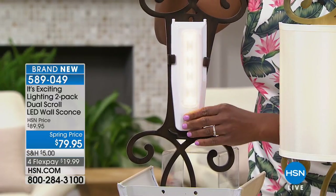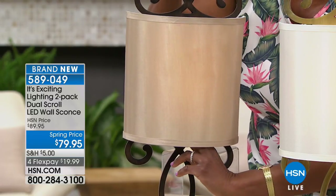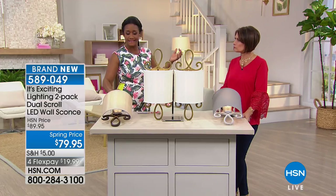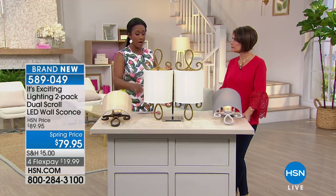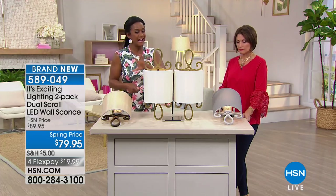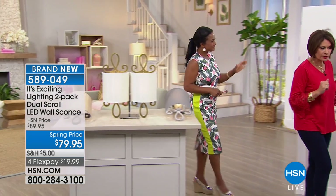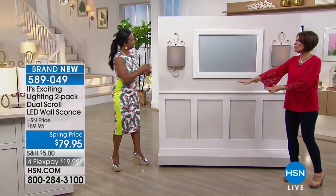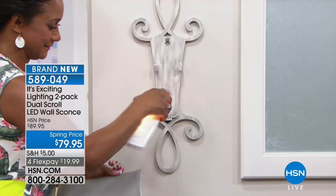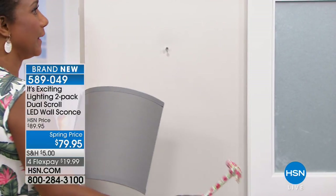Six double-A batteries sounds like a lot, but it works with a timer: four hours on, then 20 hours off, cycling every 24 hours. Because they're LEDs, the batteries last four to six months. No mess, no electrician — these are not hardwired but have the look of hardwired. You can put them over nightstands, in an entryway, bathroom, or split them up anywhere in the house.